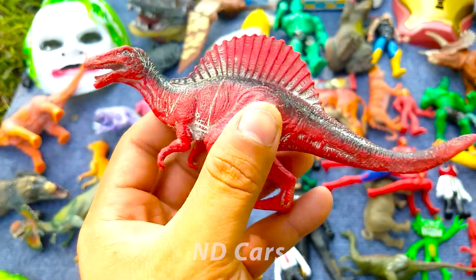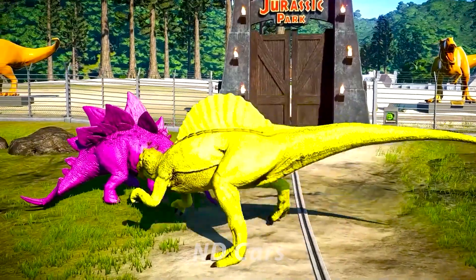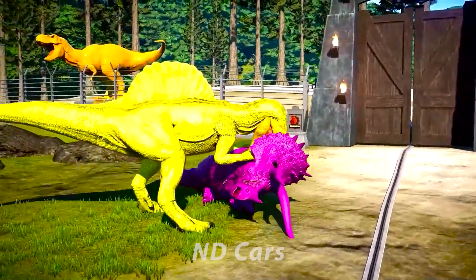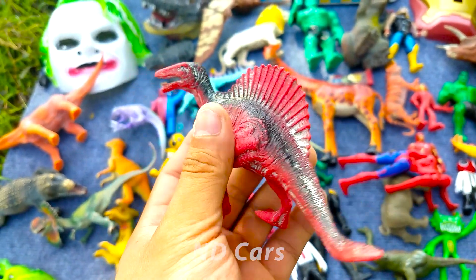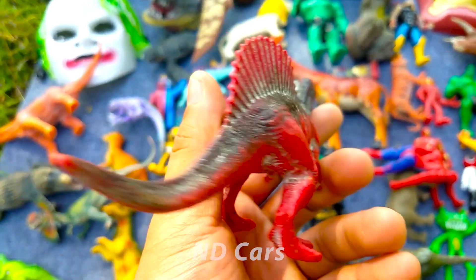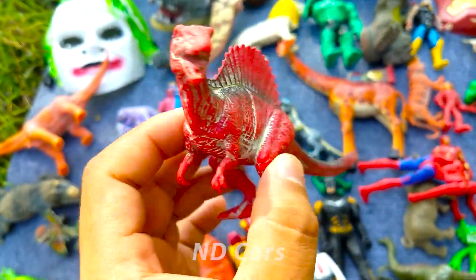Còn đây ta có gì đây? Một con khủng long Spinosaurus các bạn ơi. Một con khủng long màu đỏ nha các bạn, trên lưng của nó có một cái vây cực kỳ là to, như là một cái cánh buồm các bạn. Đây là khủng long ăn thịt cũng rất là khét tiếng các bạn ơi. Wow nhìn xịn chưa! Hai chân của nó chạy rất là nhanh luôn nha.